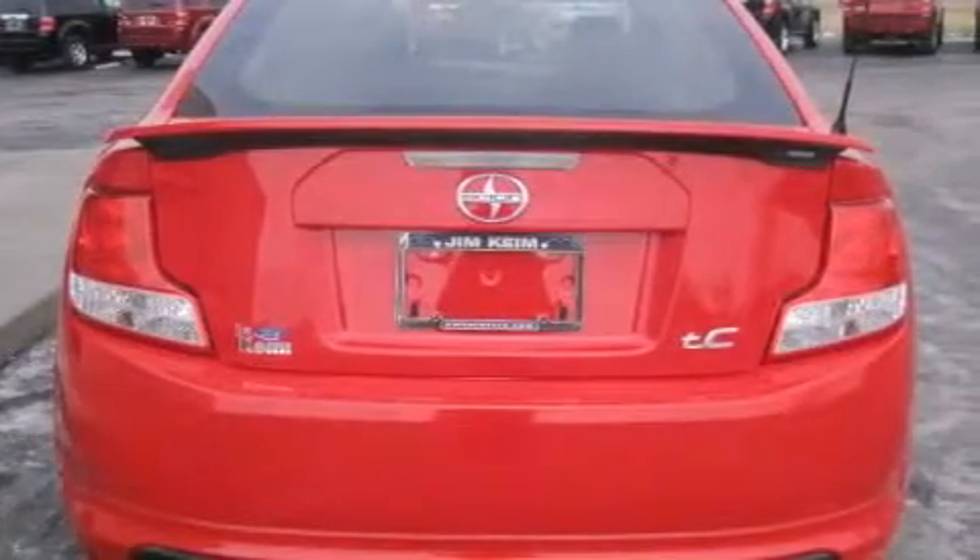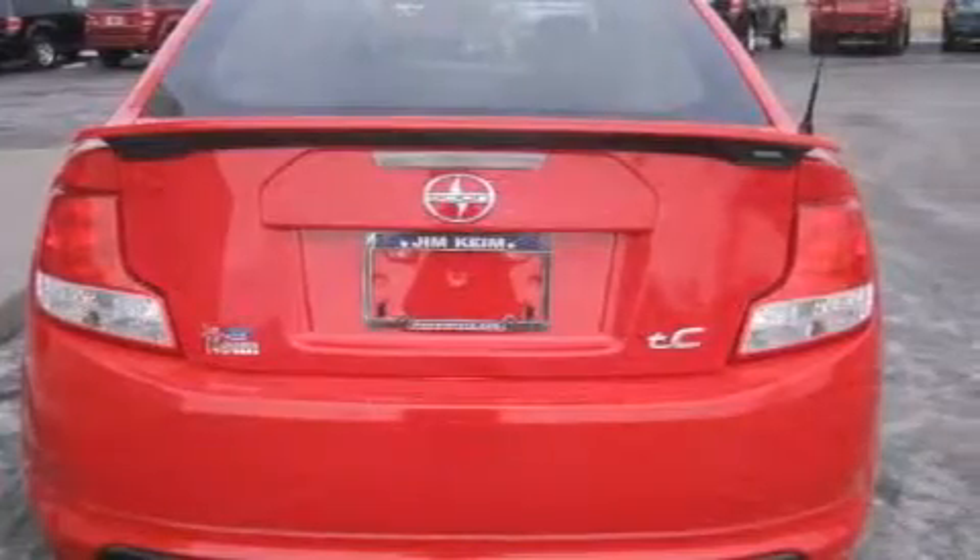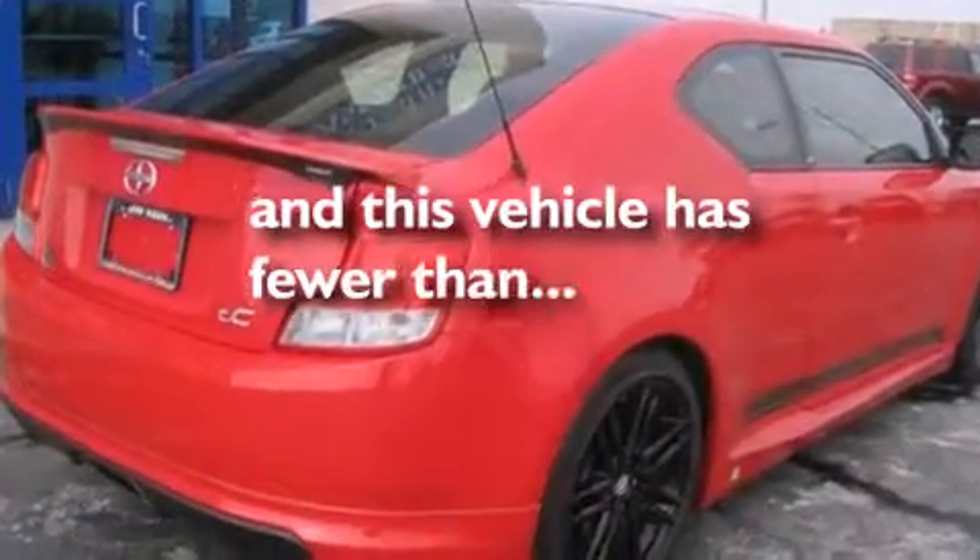Rear curtain airbags, rear seat child-proof door locks, air conditioning, cruise control, and this vehicle has less than 18,000 miles.